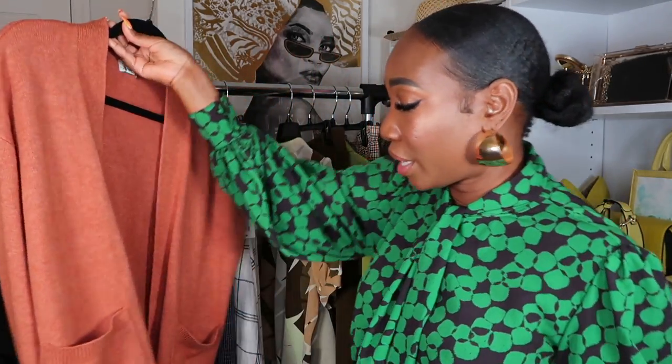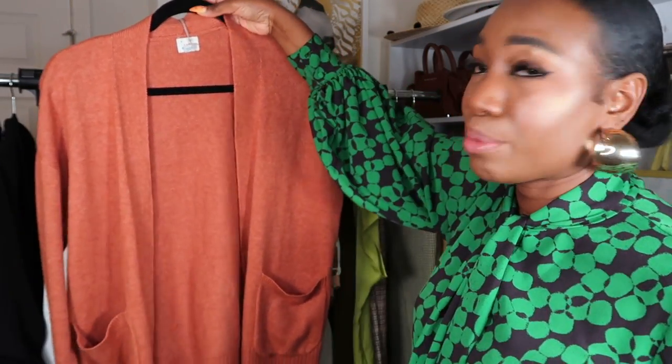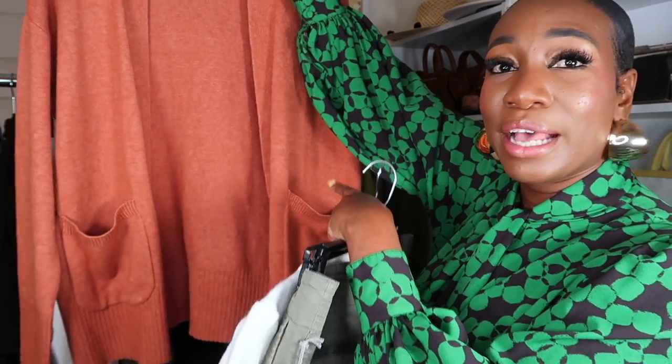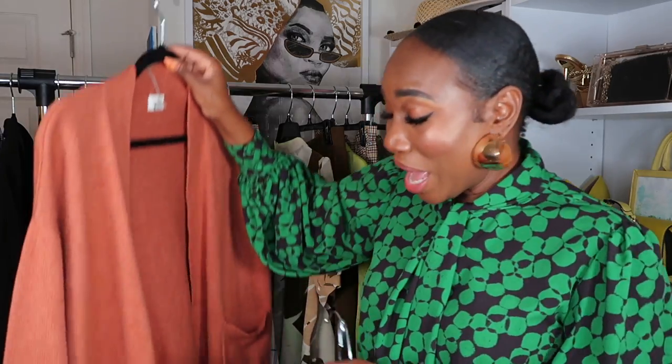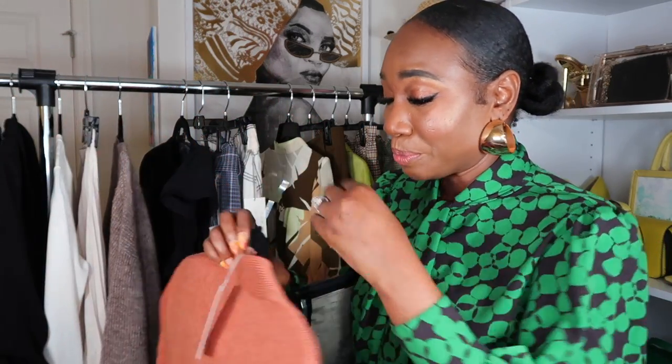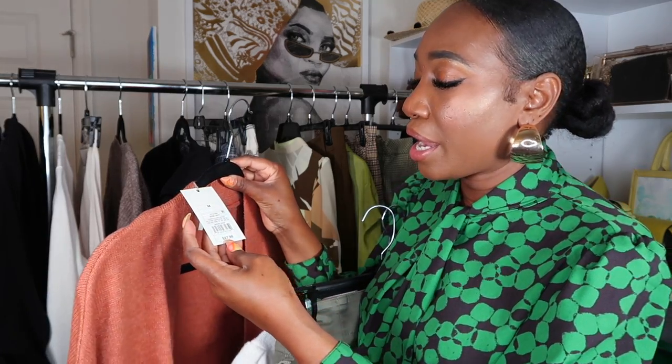I also picked up a cardigan from Target — every year I get one from Target. This one is also from the brand A New Day. It has pockets, which is great — I can put my phone and keys in there since I'm always locking myself out of my classroom. I got it in a size medium for $27.99. Those are all the pieces from Target.